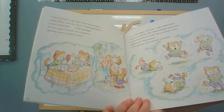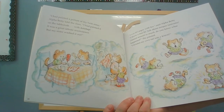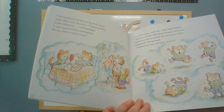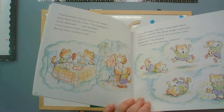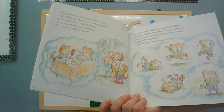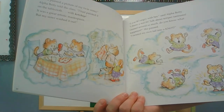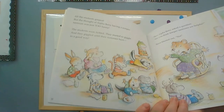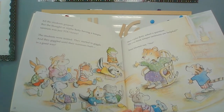I had painted a picture of my twin sister, Alpha Betty told the class. I had painted it on the tablecloth with ketchup. It was a great artistic masterpiece, but my sister washed it out. I was so angry with her. I threw a real fit - talk about temper tantrums! I tossed around so much. Do you know what happened? I twisted my own tail into a knot! All the students gasped, but the thought of Alpha Betty having a temper tantrum was just too funny - the students were tickled. They started to giggle and giggled until their tummies hurt. In a good way.